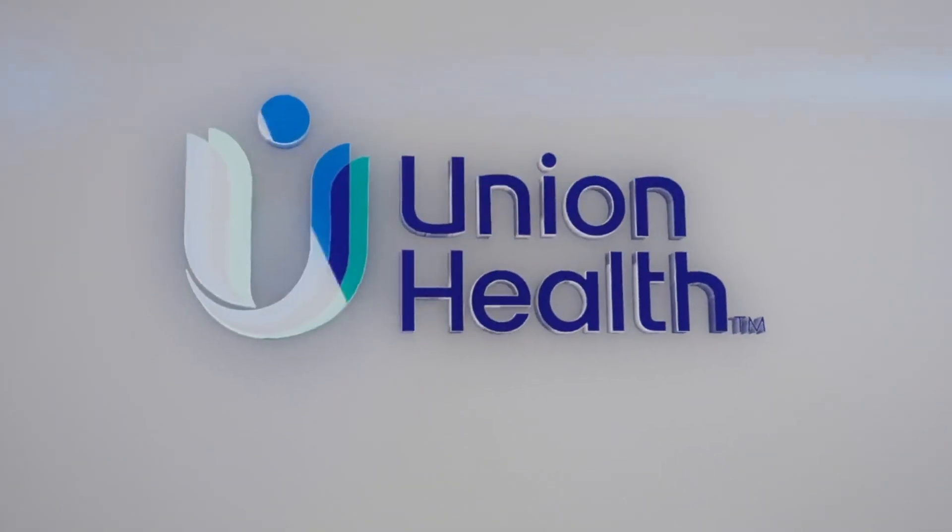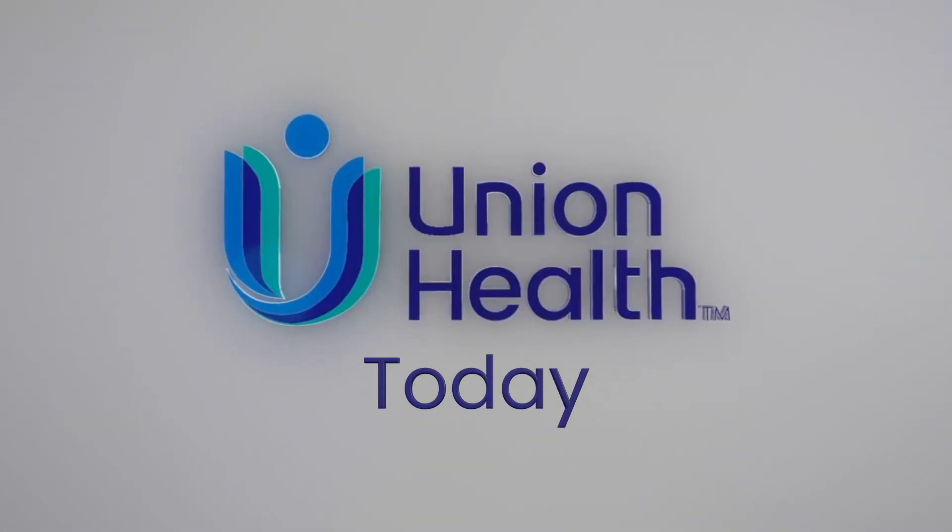This is Union Health Today. Effective management of heart failure is crucial when it comes to enhancement of patients' quality of life and reduced hospitalizations. Now Union Health Cardiology offers a solution that allows for remote monitoring of pulmonary artery pressure. Details next.